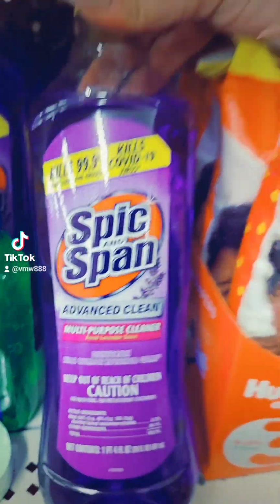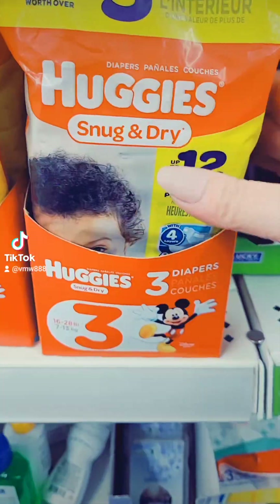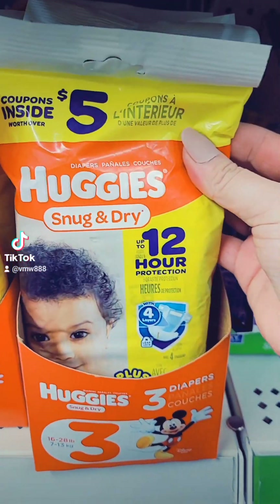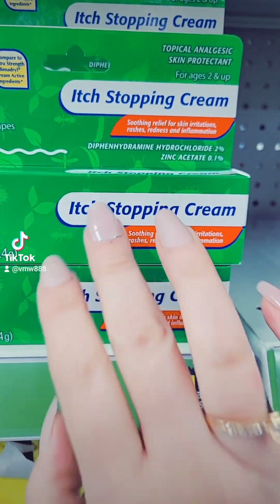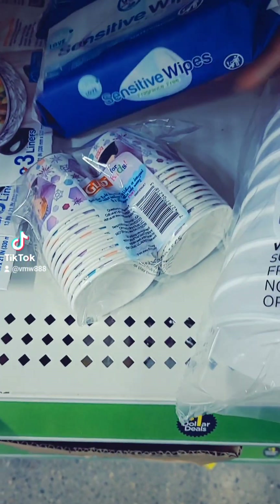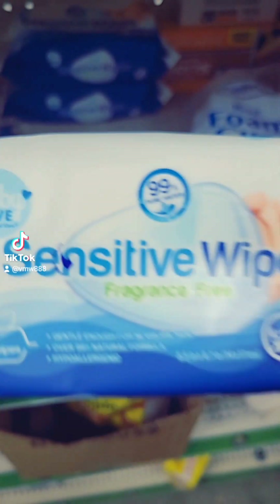You got some Stick and Span Multi-Purpose Cleaner for a dollar. They got these Huggy Snug and Dry for a dollar. You got some Itch Cream for a dollar, Paper Towels for a dollar, and some Sensitive Wipes Fragrance Free for a dollar — this is by Baby Love.